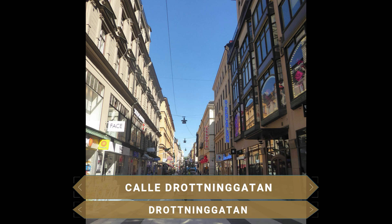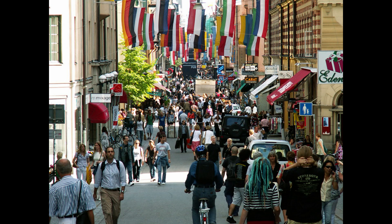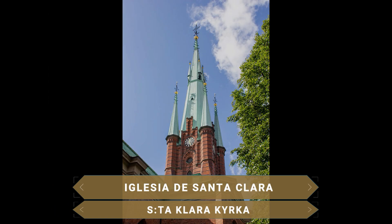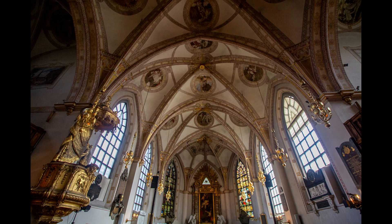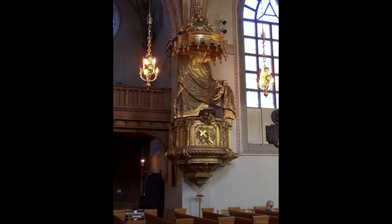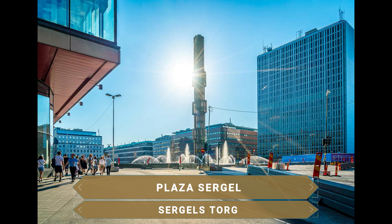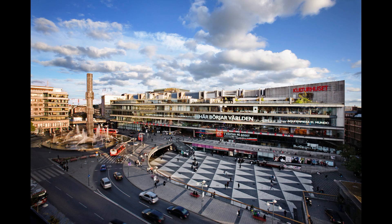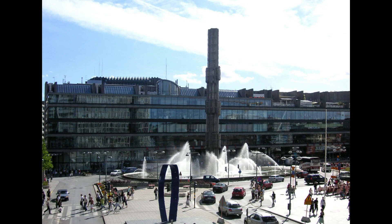La llamada Calle de la Reina es la calle comercial y peatonal más importante de la ciudad, con numerosos centros comerciales, tiendas de ropa, diseño, decoración y hogar. Otro templo destacado es la bella Iglesia de Santa Clara, templo luterano establecido en 1527, cuyo edificio actual data de 1751 tras un incendio. La parte nueva de la ciudad gira en torno a la Plaza Sergels Torg, una original plaza con diseño de triángulos grises y blancos que tiene en uno de sus laterales la Kulturhuset, un centro cultural del año 1970 lleno de bares, galerías, museos, exposiciones de arte, fotografía, diseño y actividades a todas horas.